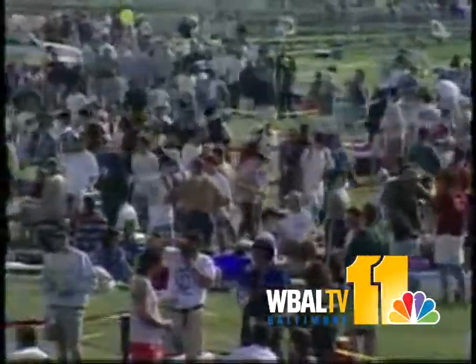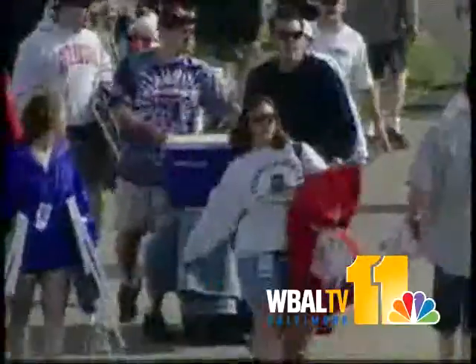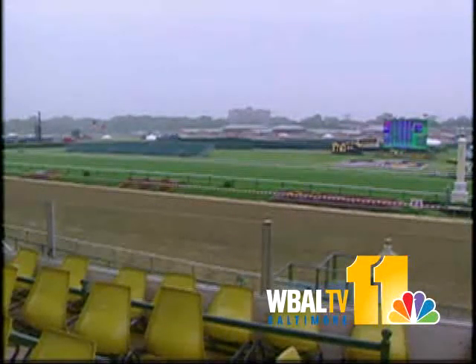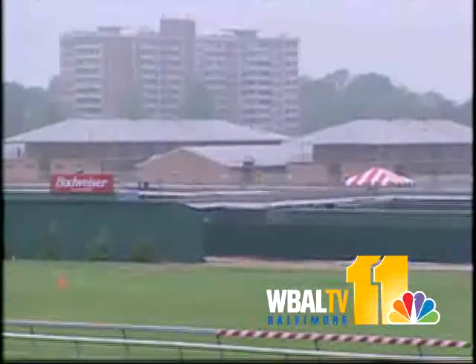The infield since the 60s has earned a reputation for its sprawling parties. But many years earlier, it served a different purpose. Trainers would watch races from a large hill in the middle of the infield. That's where the track picked up the nickname Old Hilltop. Track officials leveled that hill in 1938 since it blocked the view of the backstretch from the grandstand, but the nickname still stands 64 years later.